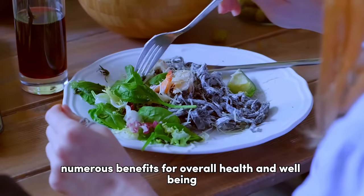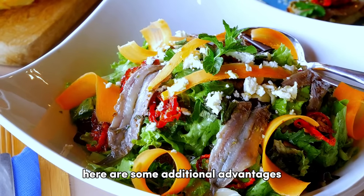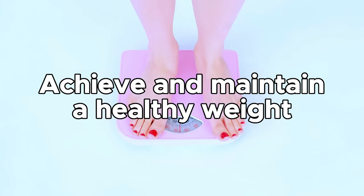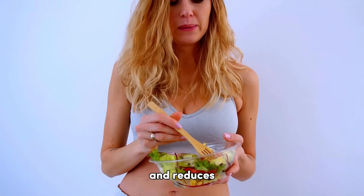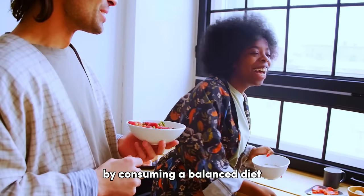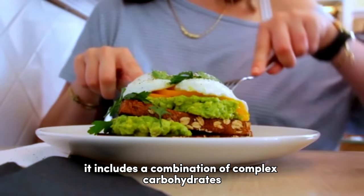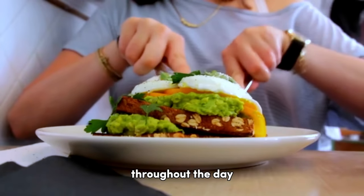Eating a balanced diet offers numerous benefits for overall health and well-being. A balanced diet helps you achieve and maintain a healthy weight. It promotes portion control, ensures an appropriate intake of essential nutrients, and reduces the likelihood of overeating or consuming excessive calories. By consuming a balanced diet, you provide your body with the necessary fuel to function optimally, including complex carbohydrates, proteins, and healthy fats that provide sustained energy throughout the day.